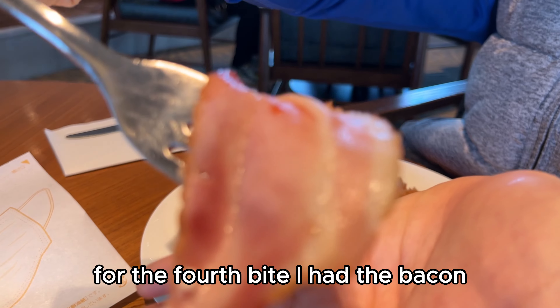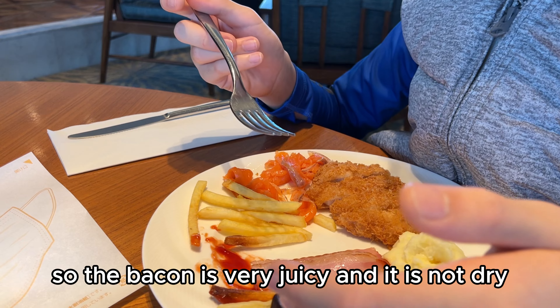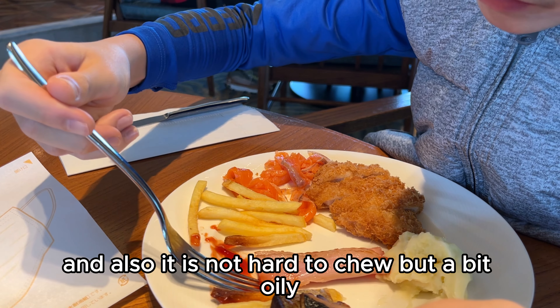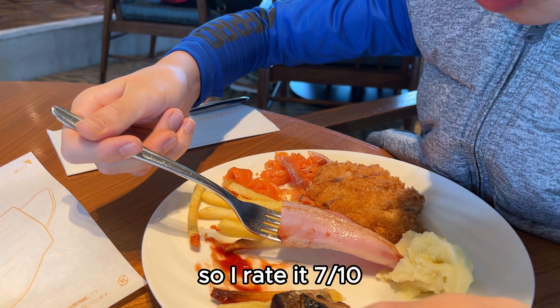For the fourth bite, I had the bacon. The bacon is very juicy and it is not dry, surprisingly. It is not hard to chew, but a bit oily and quite tender. I rate it 7 out of 10.